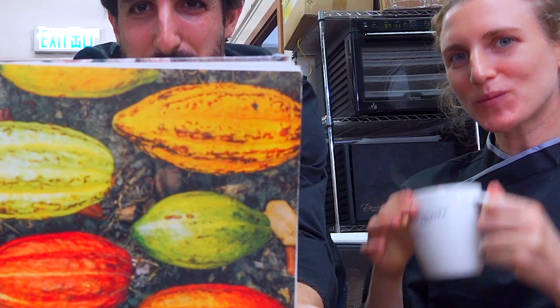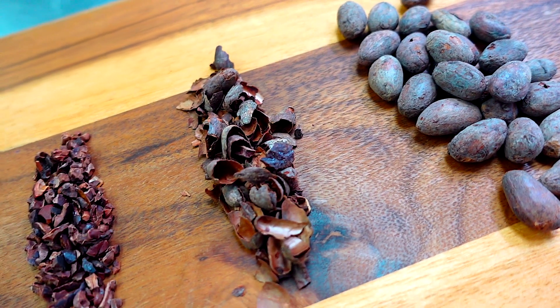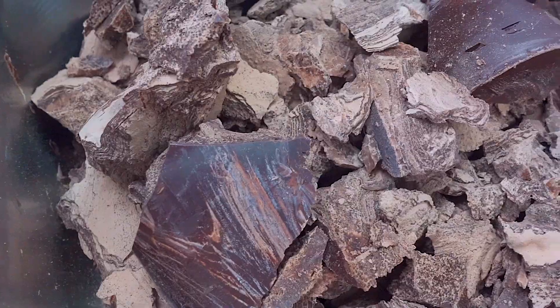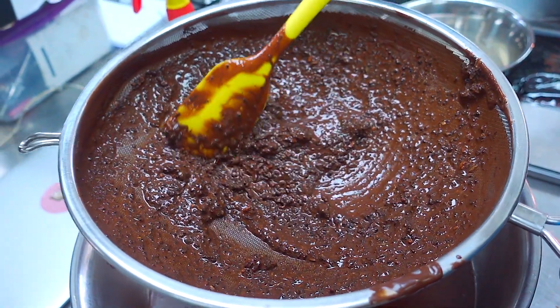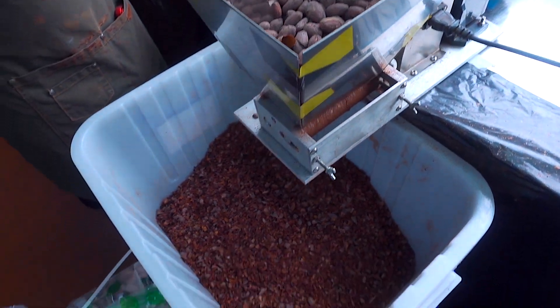We start with a pod that comes off the tree, and that seed is the cacao beans. Those beans get fermented in the farm, just like with wine — it's very important to stick to the terroir, to the origin. Once the cacao has been fermented in these same conditions, it gets dried also in natural conditions. Then it arrives in Hong Kong, and the first thing we do after sorting it is roasting.